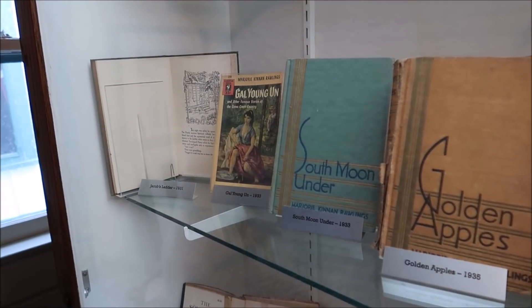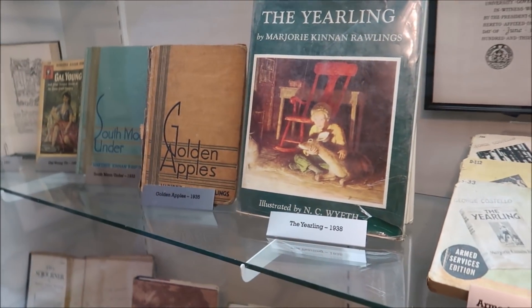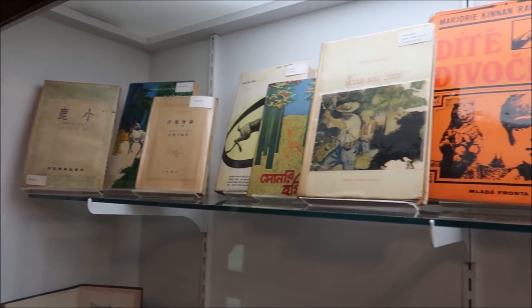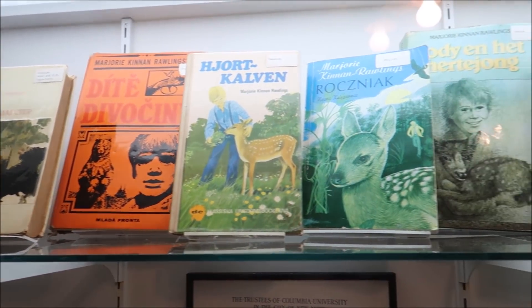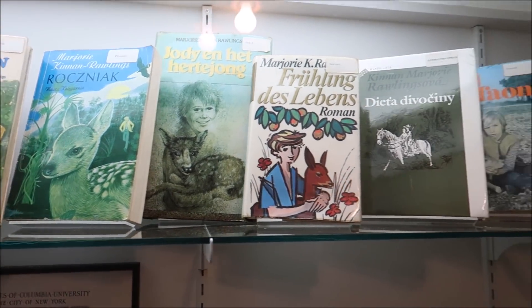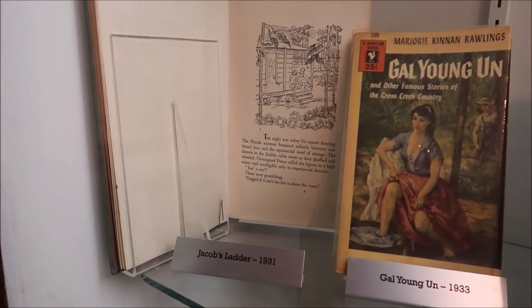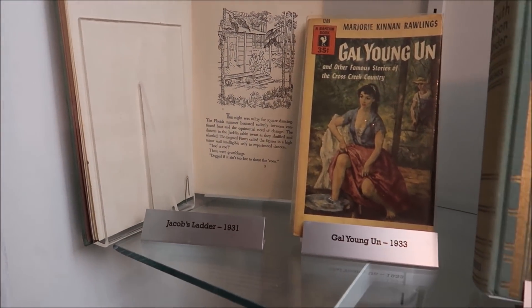She went on the bear hunt several times with Barney Dillard — the great bear hunter. In her garden, on the back porch, on the salt springs getting fresh water crabs — she'd bring them back here and make Crab Newburg à la Cross Creek, with cream from Dora, her Jersey cow, which she said was like a gift from God.